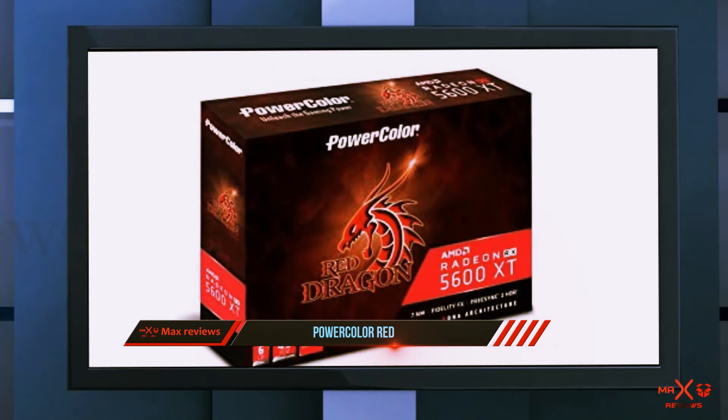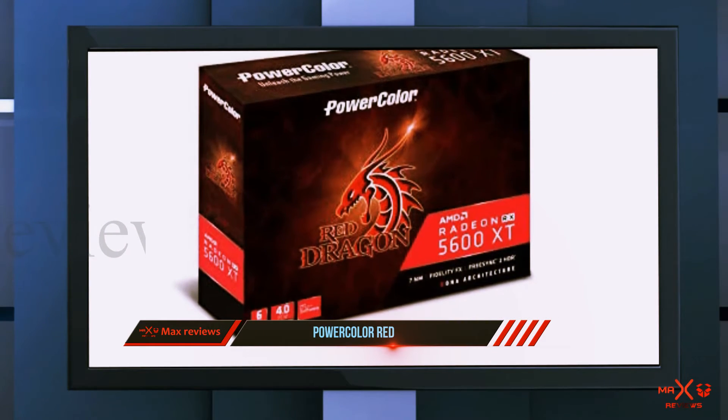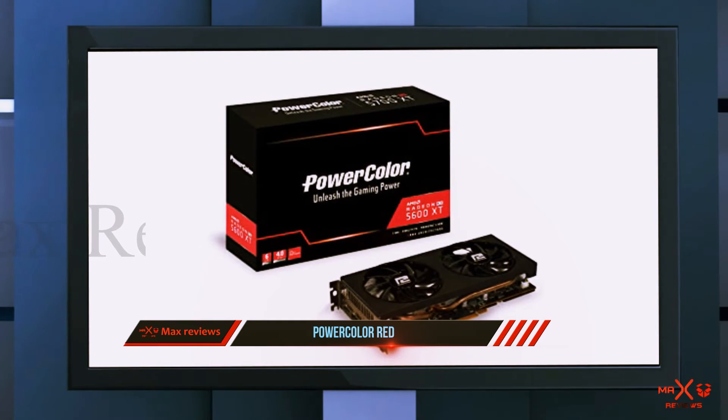While requiring less power, it doesn't have the competition's ray tracing and deep learning super sampling. But for raw performance and value, AMD's contender comes out the winner.